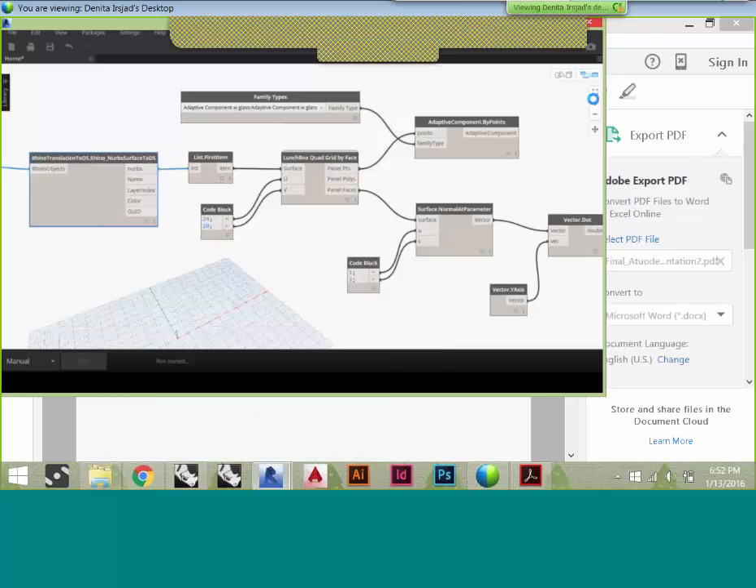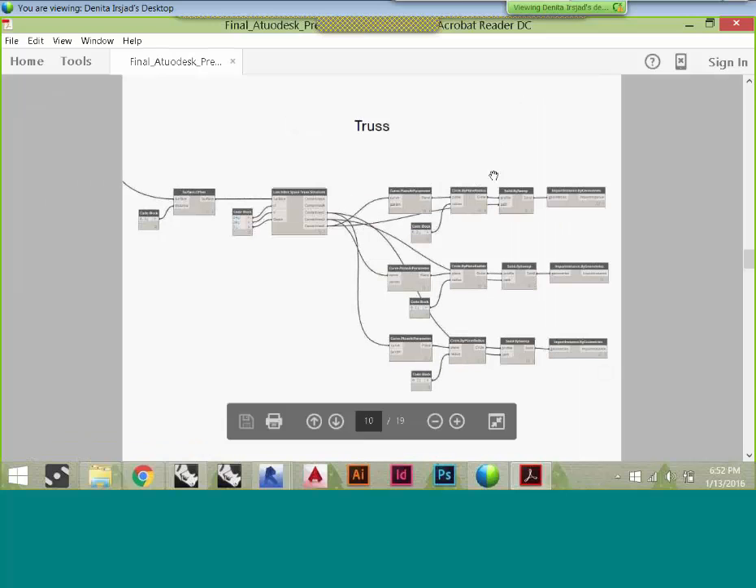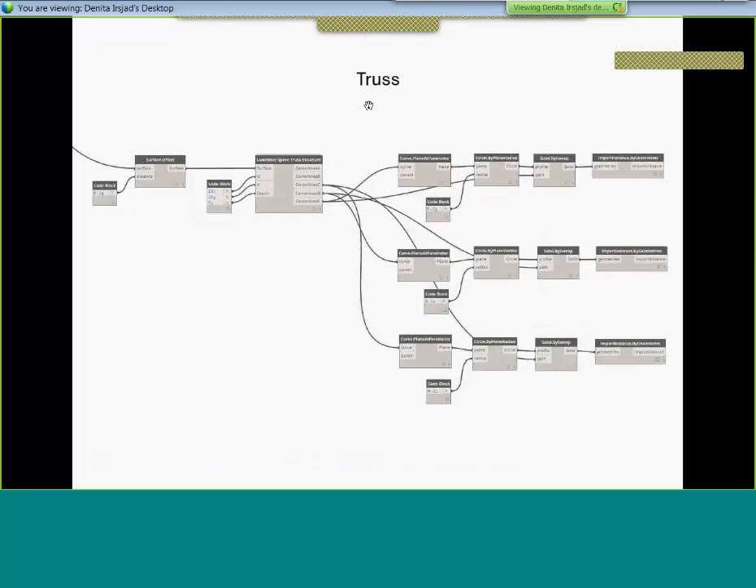After that, we output it to Revit and create the truss system below it. This is a screenshot of the truss component we used. We took a Lunchbox space frame component and within that code block set the U and V value along with the depth we wanted the truss to go. That allowed us to get each individual line, which we then piped and exported into Revit to create our structural system.